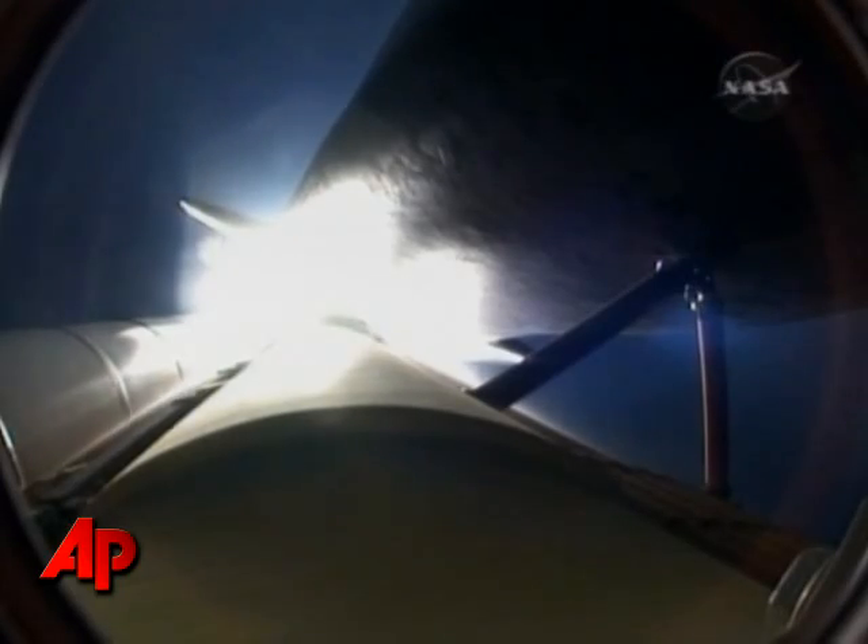28 seconds into the flight, Endeavour flying at 1,100 miles per hour, 1.3 miles in altitude and 7 miles downrange from the Kennedy Space Center according to onboard computers. Maximum pressure on the vehicle.